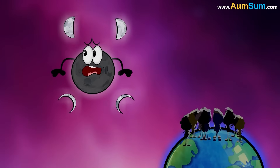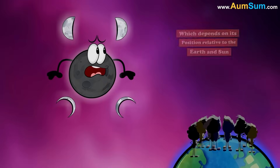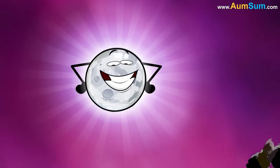The moon's brightness varies based on its phase, which depends on its position relative to the Earth and Sun. A full moon appears brightest because the entire side facing Earth is lit.